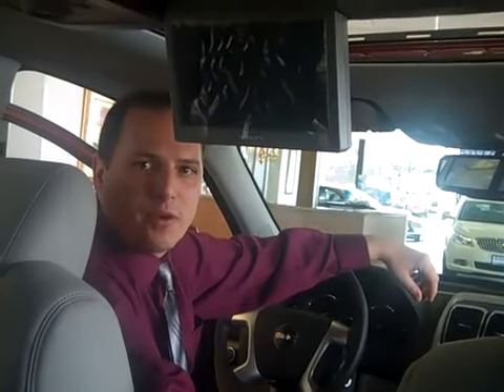We've got a DVD screen back here. If you and the kiddies are on a long drive to Florida or Arizona, wherever you're going in the wintertime, the kids have got their own stereo to listen to back there. They've got their own DVD screen, and it even comes with wireless headphones, so the kids can listen to their own music in the back and don't annoy mom and pops while they're driving up front.